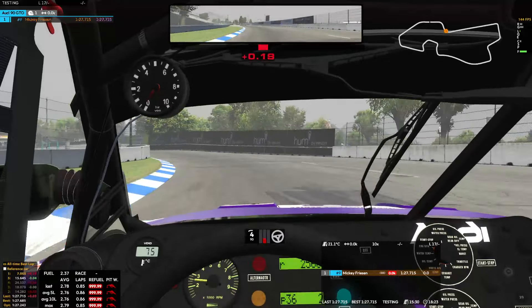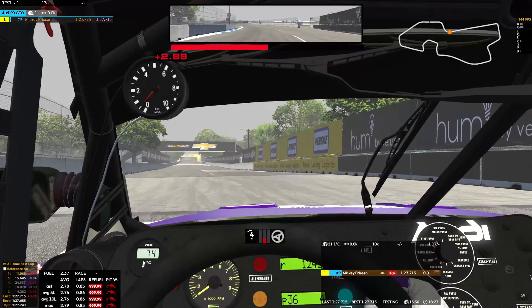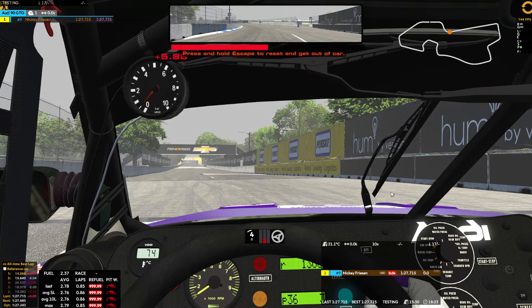0.715 — I think that's about a tenth off of what Noelle did a few minutes ago.